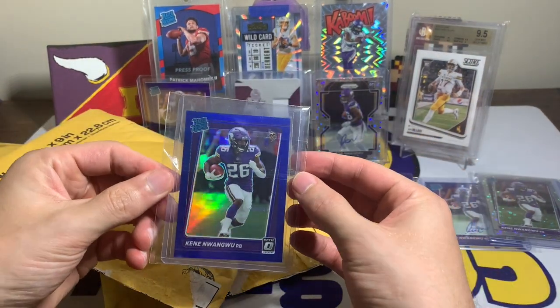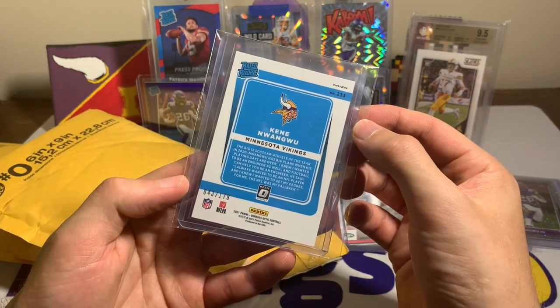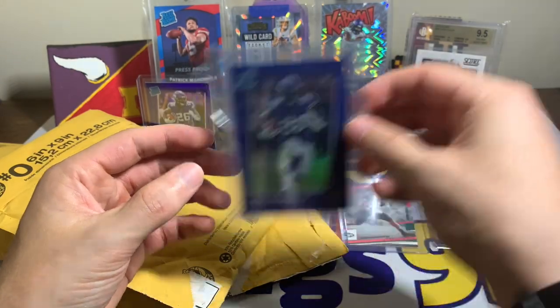Here's the blue — wow, number five out of 179. The blue Optic Rated Rookie. Not bad.